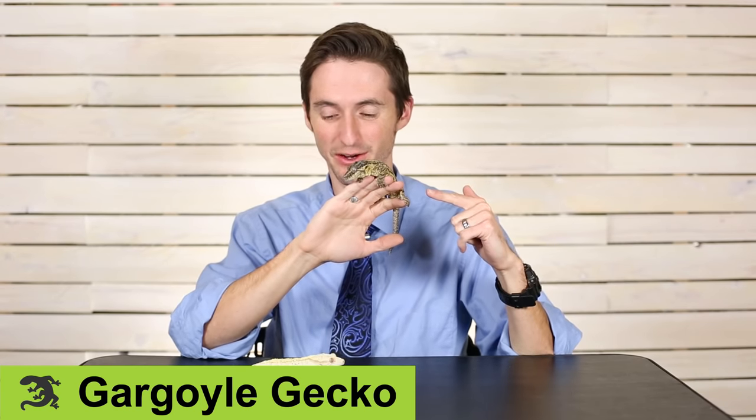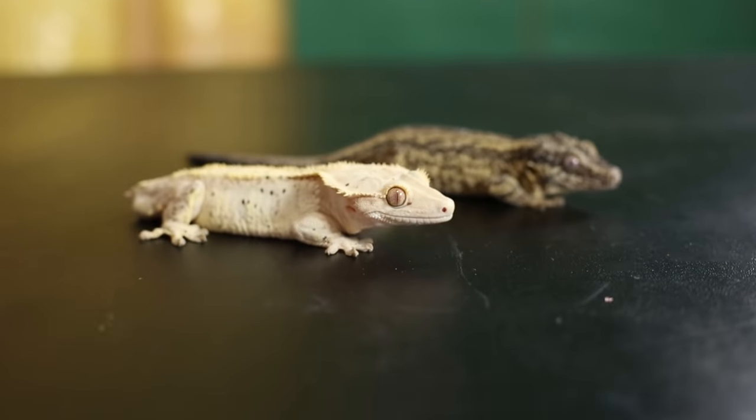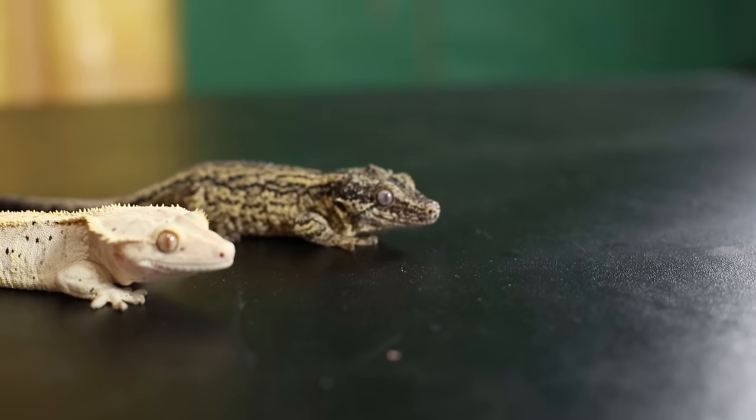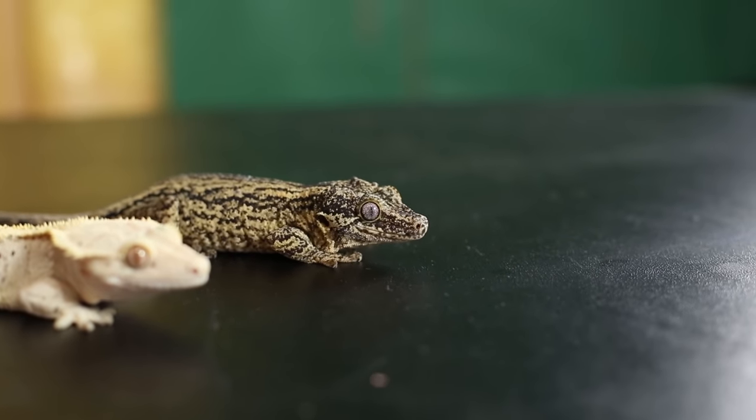This is a gargoyle gecko, and that's a crested gecko. These are both New Caledonian geckos with very, very similar care requirements — both excellent choices for your first pet reptile. Like all geckos, they're stinking adorable, and nobody's going to dislike a gecko. They're very, very handleable — not quite as handleable as some of the other animals we've talked about today, but very interactive. They're going to be calm for the most part and will play with you.